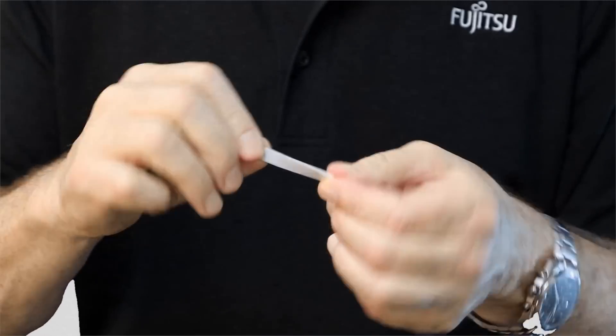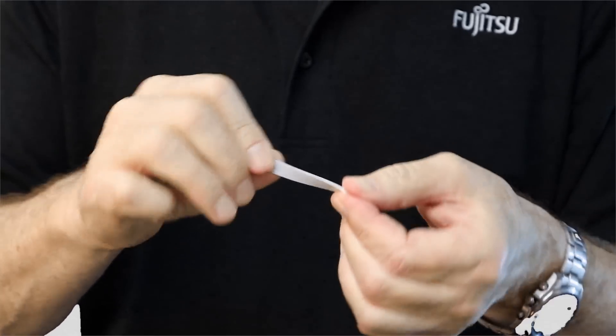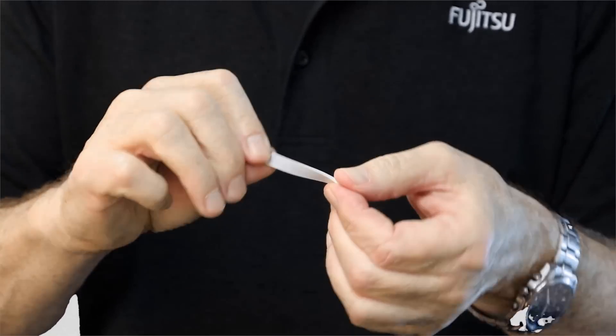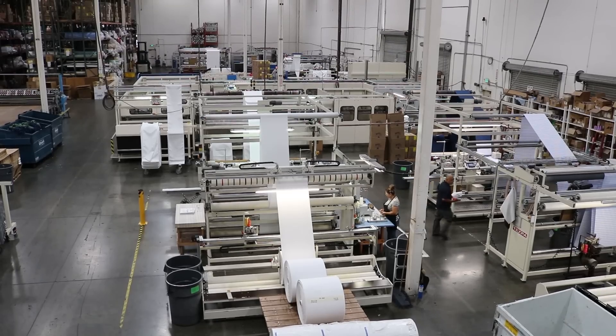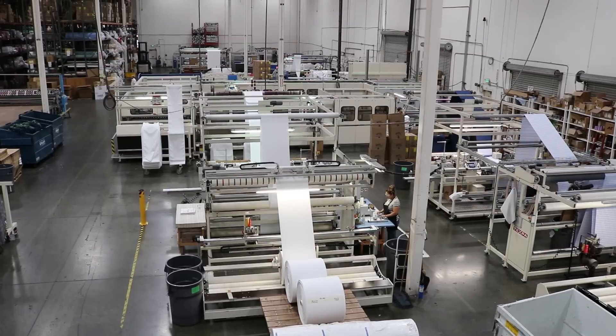Venus's customer asked them to insert Fujitsu's washable RFID tag into their linens. Fujitsu's washable RFID tag is small, flexible, and can withstand hundreds of washing cycles. This presented a challenge to Venus because inserting them required a skilled seamstress to sew the tag into the linen.